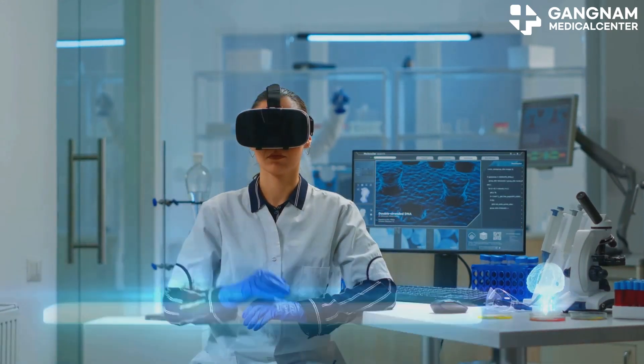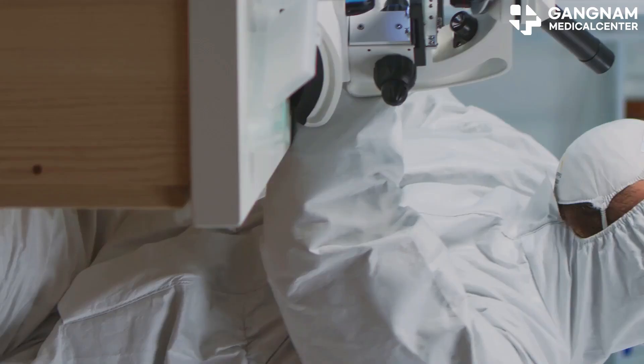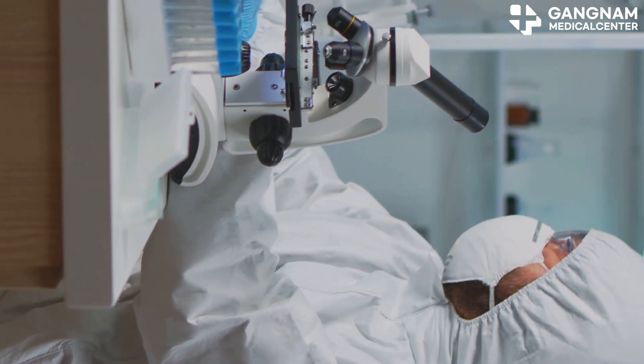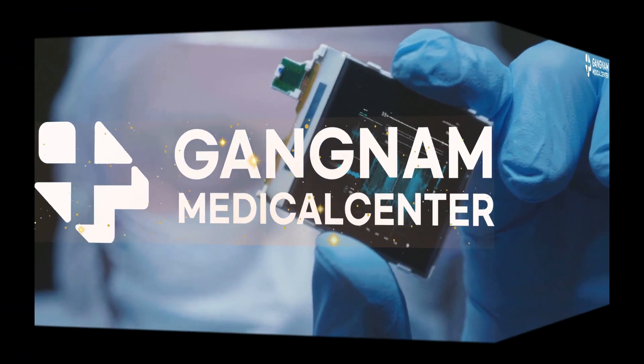In conclusion, graphene's unique properties offer tremendous potential for health-related fields. While more research is needed, the future looks bright as graphene's applications continue to develop. Thanks for tuning in and stay healthy.